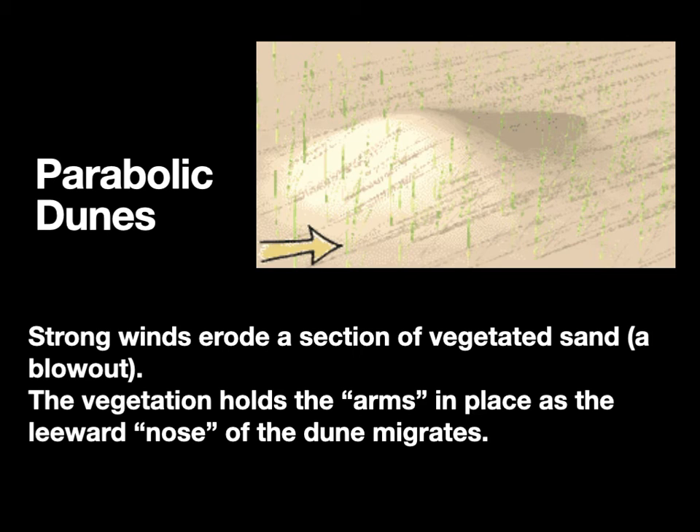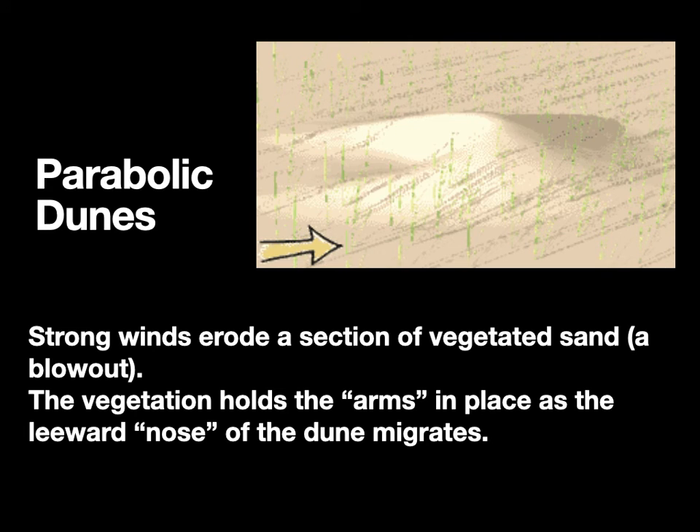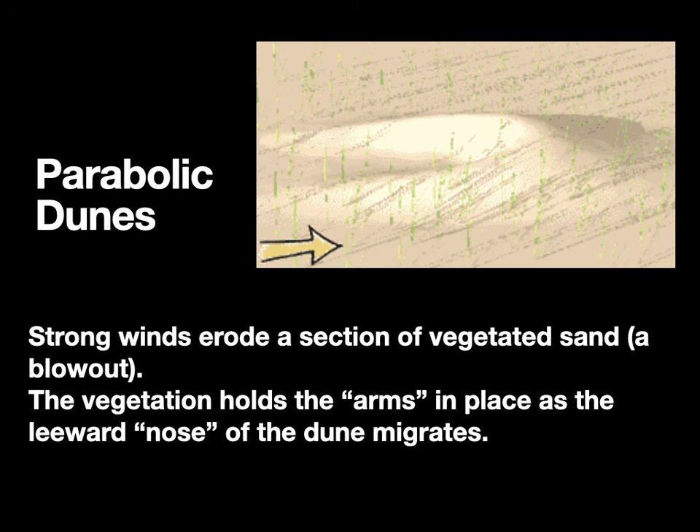Parabolic dunes happen when strong winds erode a section of sand with vegetation in it — what we call a blowout. The vegetation holds the arms of the dune in place while the main body, known as the nose, migrates forward. This gives it a weird parabolic shape where the arms actually point back toward where the wind's coming from, which is counterintuitive. The wind blows out, the arms start to form, vegetation holds the arms in place, and the dune migrates forward while the arms drag behind.